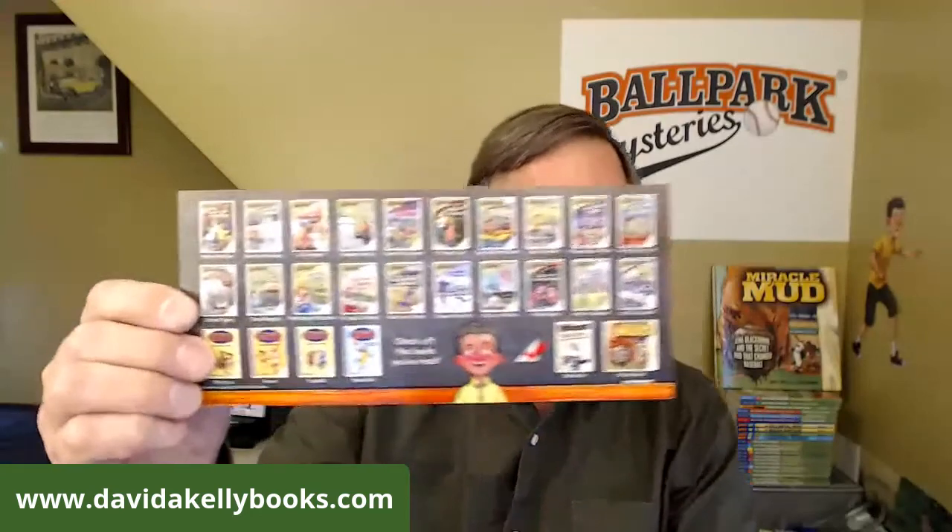Thanks for joining me. If you haven't seen any of the other editions of Ballpark Mysteries Live, please look on my Facebook page, Ballpark Mysteries, and you'll see some of the previous episodes. Last week we took a behind-the-scenes tour of all the different Ballpark Mysteries books and stadiums — my characters have been to 16 stadiums. Here's a quick recap of the Ballpark Mysteries books.